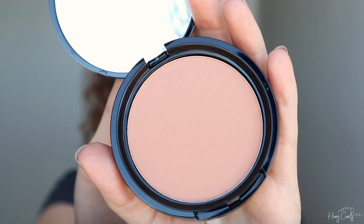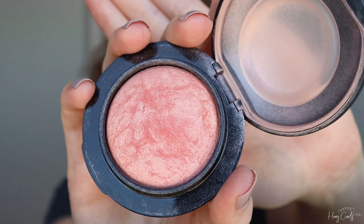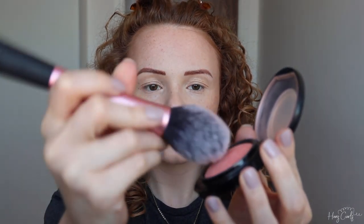I'm now going in with the NYX Matte Bronzer in shade Light, sweeping it onto my cheeks to warm the look up, then over my forehead and temples where the sun would naturally hit my face. I'm then using a small amount of the MAC Mineralized Blush in shade New Romance on the apples of my cheeks — I love this blush so much and the pot lasts forever.